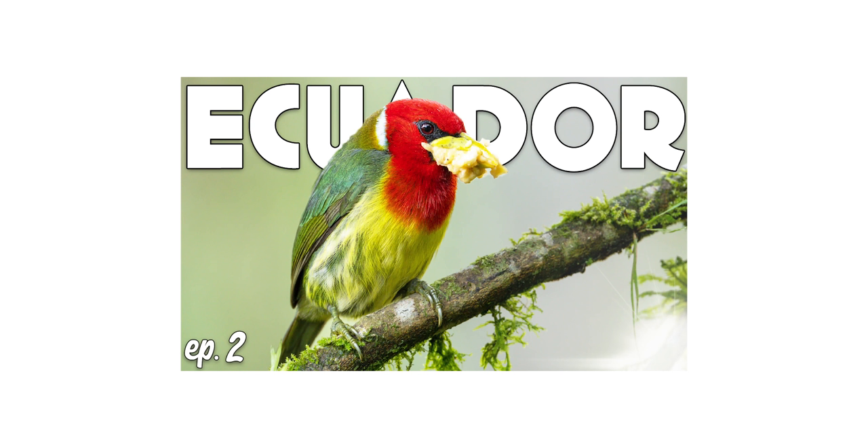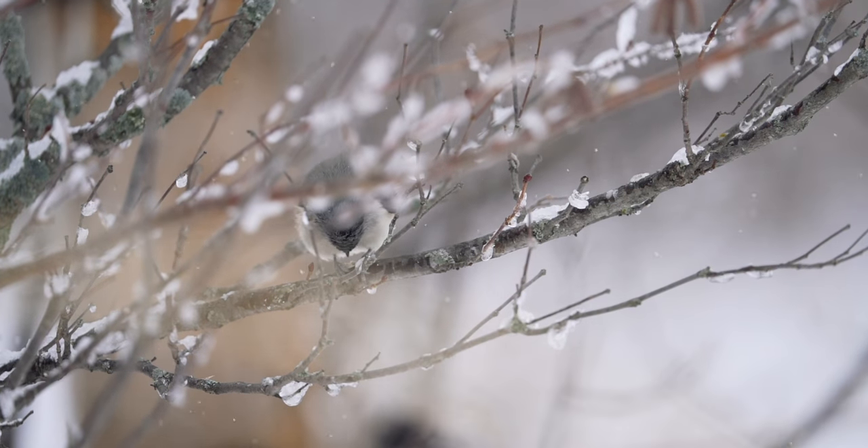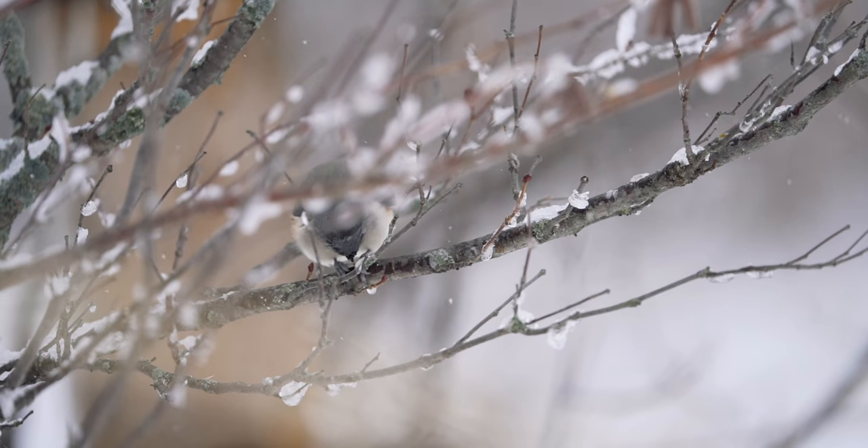The tufted titmouse also showed up quite a few times and I feel like I'm having one of those Ecuador moments. When I made my video about the red-headed barbets I mentioned how they were at a feeder and I couldn't get a good shot the entire time — anytime they'd come down there'd be a branch in the way. With these titmice it's kind of the same issue: they're there, really close, but there's a lot of shooting through branches and their backs are always to me.